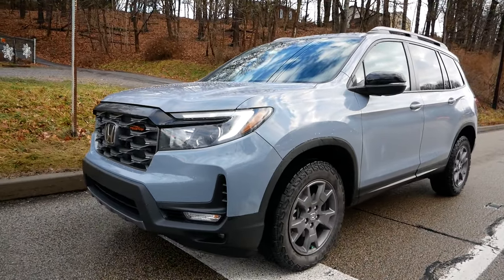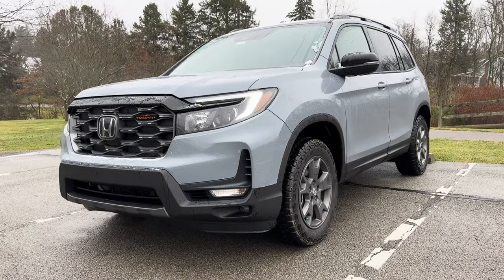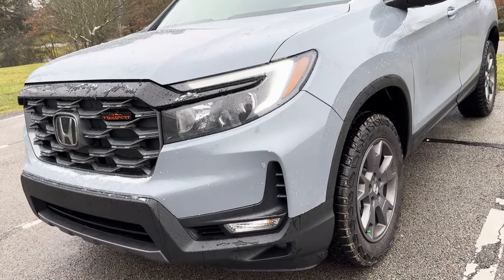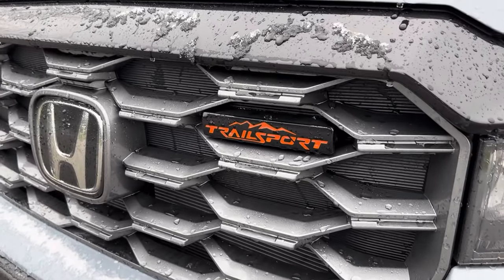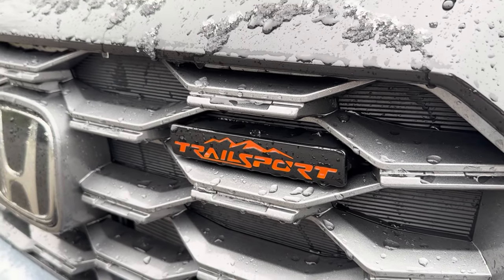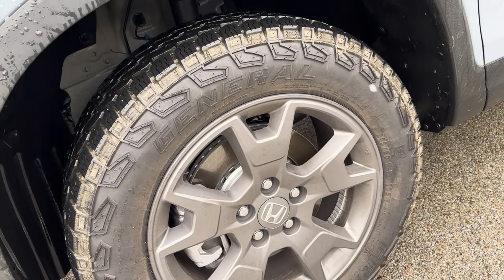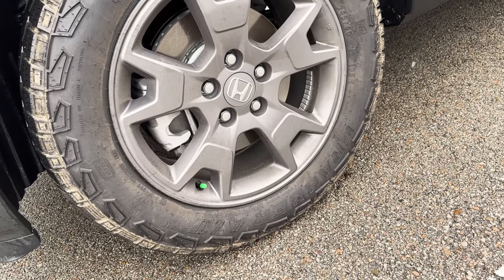So the Passport gets a few little tweaks for 2024. It's not really a refresh, per se — the interior gets a little bit of a refresh, but the outside is unchanged from a styling standpoint. The Trail Sport trim gets a little more legit this year. It now has General Grabber all-terrain sport tires on it, and they're on unique 18-inch wheels that give you a 10-millimeter wider track.